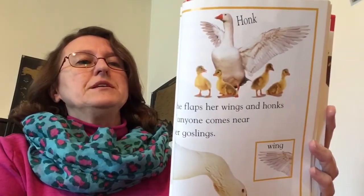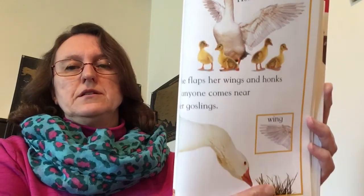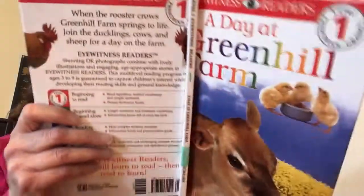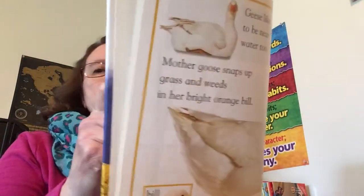Geese like to be near water too. Mother goose snaps up grass and weeds in her bright orange bill. She flaps her wings and honks if anyone comes near her goslings.